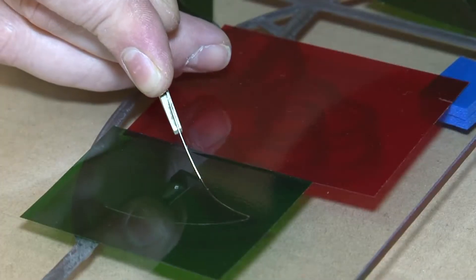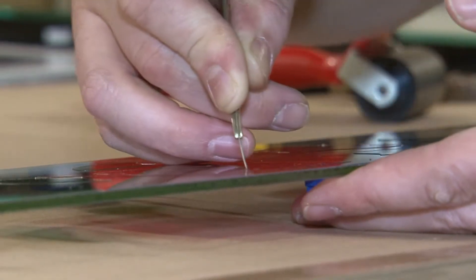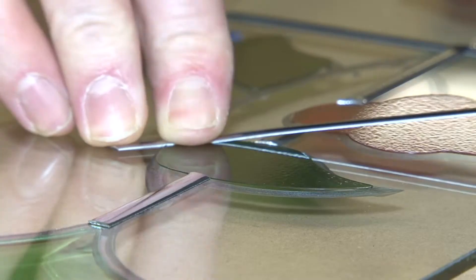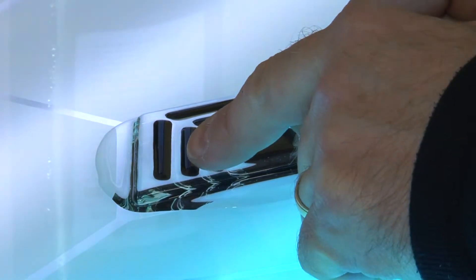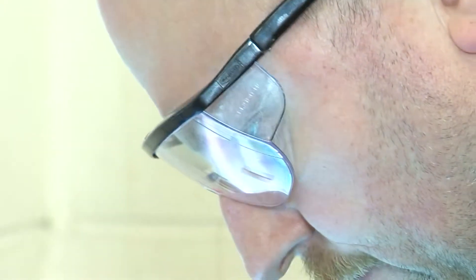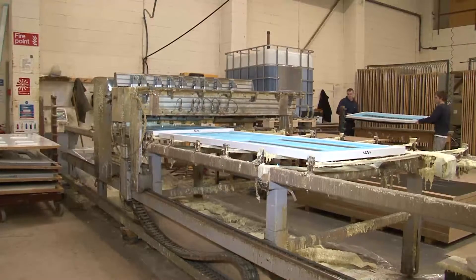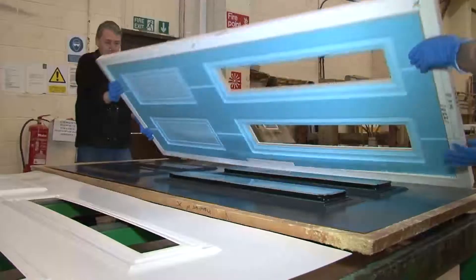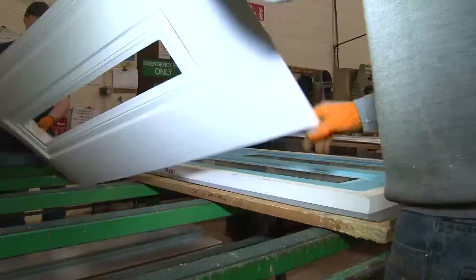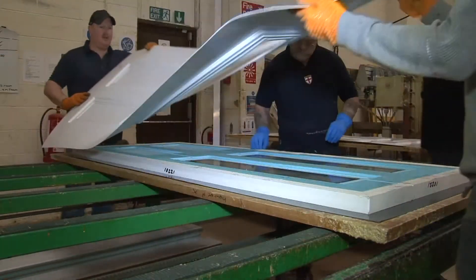Our time-served engineers design and manufacture each door with an unrivaled attention to detail, closely monitoring all stages of manufacture to ensure that consistent quality of each door is assured. This is why the company confidently offers a comprehensive 10-year guarantee on all doors manufactured. Our doors are not only beautiful and manufactured to the highest quality standards, they are also among the most secure on the market.